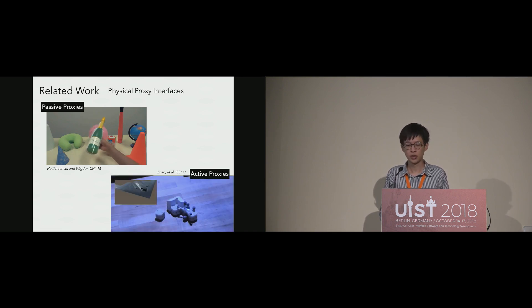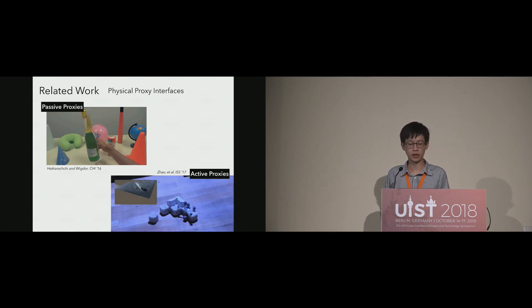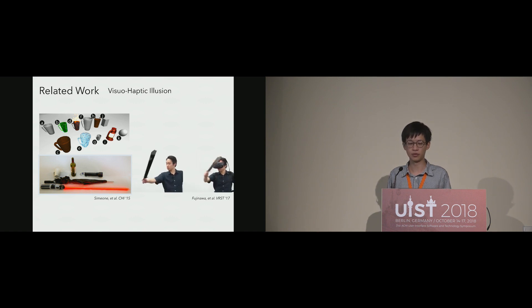Other researchers use small robots to dynamically assemble rough shapes serving as active proxies. However, the shape, number, and placements of these proxies depend on the given environment, and they are less mobile and responsive compared to wearables. Proxies have been shown to enhance experiences in VR even if they do not perfectly match the virtual objects. Research found that mismatch of shape would significantly break the illusion. Inspired by prior works, we focus on the shape of the grasping parts of virtual objects.